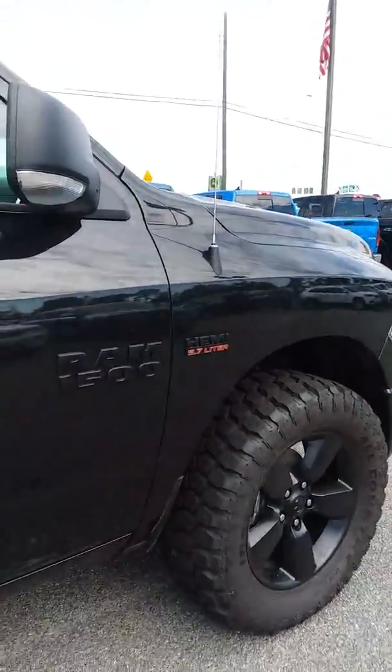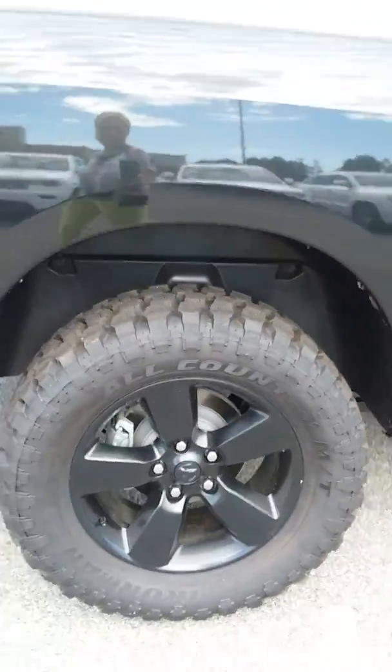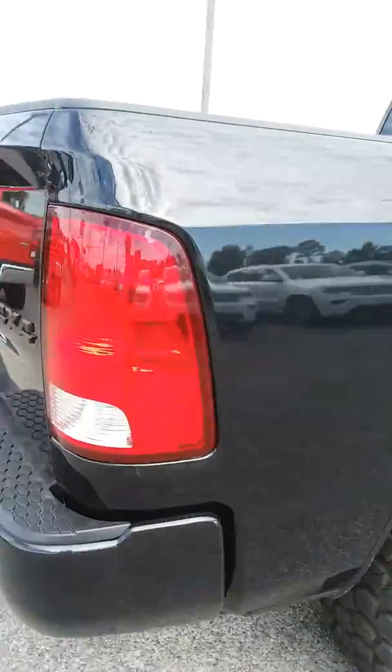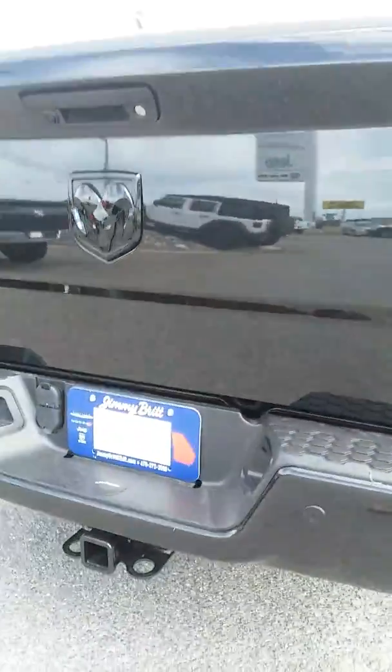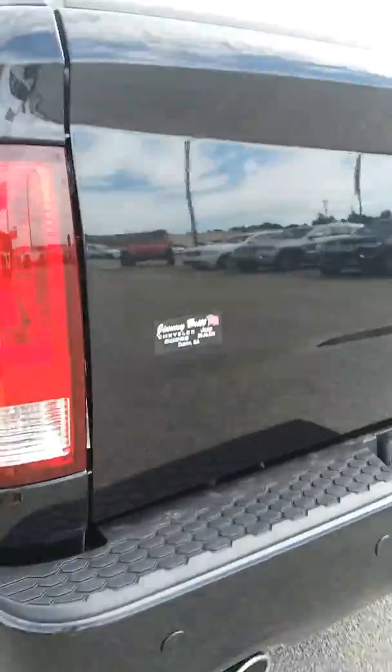I want to do a video of this 2018 1500 Bighorn. It is four-wheel drive and does have the 5.7 liter Hemi engine in it. It does have a leveling kit on it and all-terrain off-road tires. It also has the trailer tow package, reverse backup camera, and rear sensors.